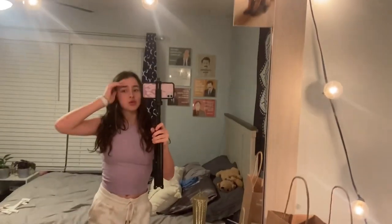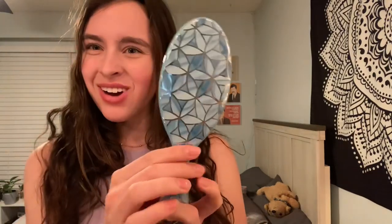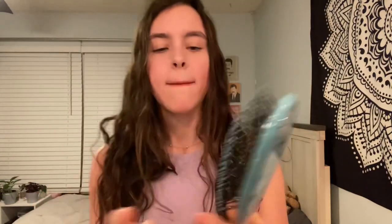On to the Target haul. First thing I got was a new brush — my dog chewed up my other one, so there's like half a handle left. Got a new brush. My hair has been a little weird lately so I got some new curl stuff. I got Herbal Essences curl boosting mousse and also this curl refresh mist — also Herbal Essences. You spray it on dryer damp hair.